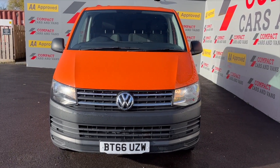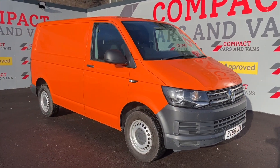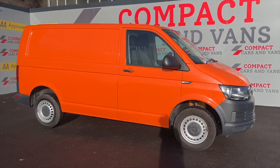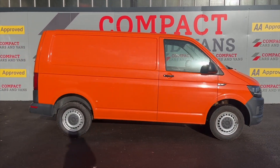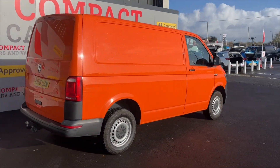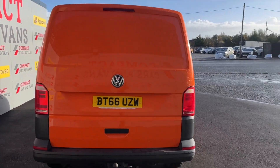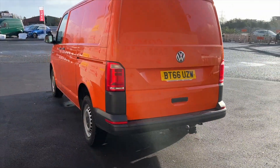Hi, it's Darren here again from Compact Cars and Vans. I'm now going to show you around this 2016 Volkswagen Transporter 2 litre TDI 150 Startline. As you can imagine, this vehicle has the usual build quality and reliability that we've come to expect from VWs, and shortly we'll take a look inside at some of the additional features.